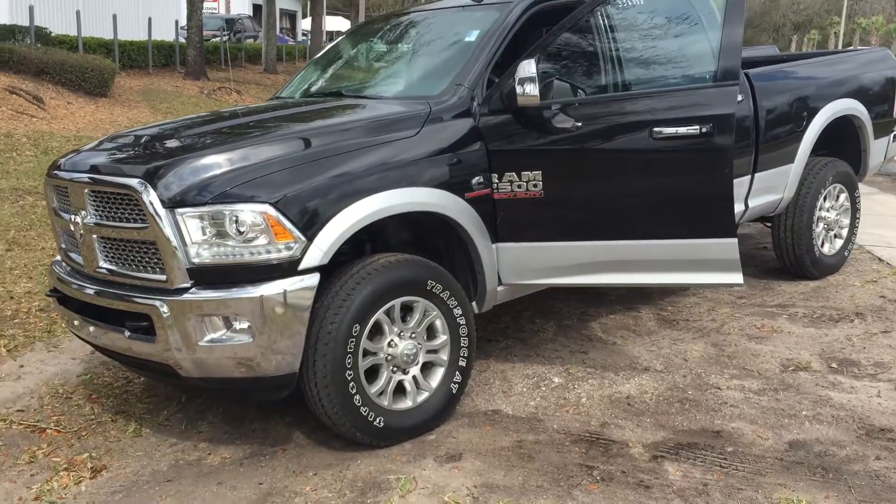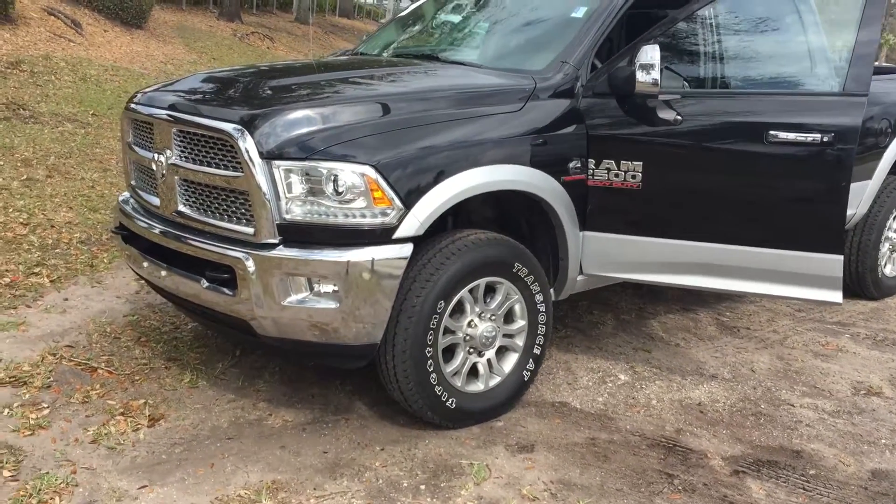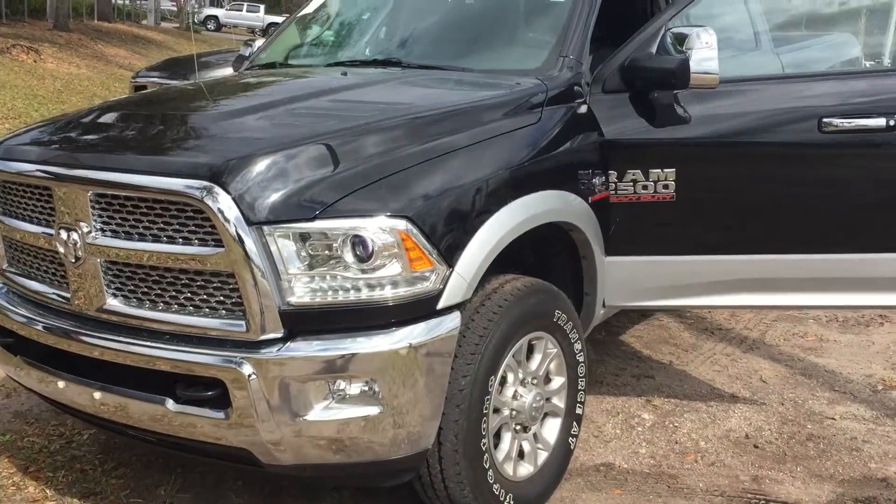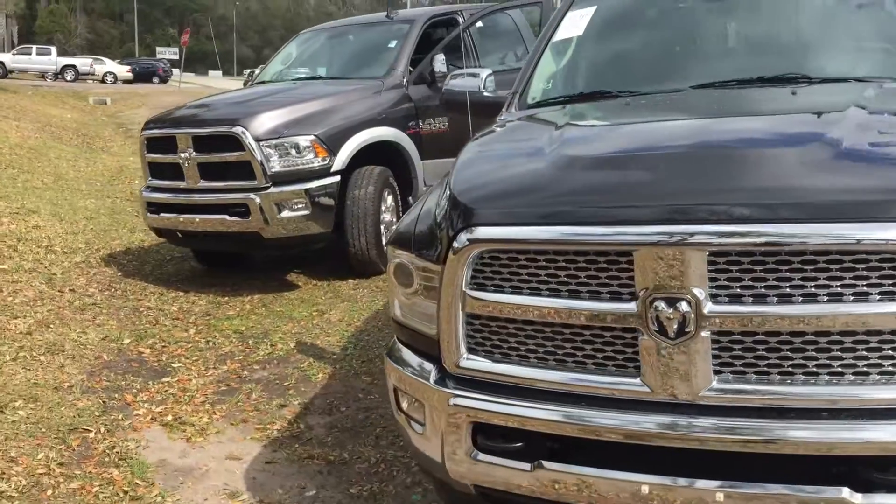Good afternoon. It's safe here at Arlington Toyota again. The truck just actually came back with a brand new bed liner and, believe it or not, we actually have two identical trucks.